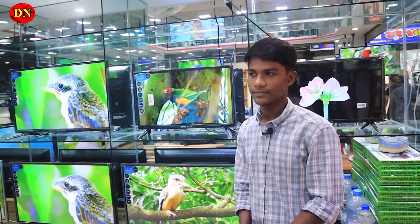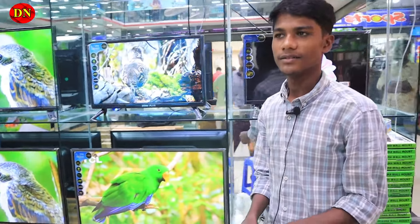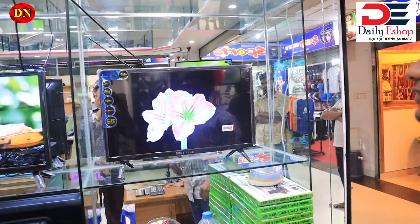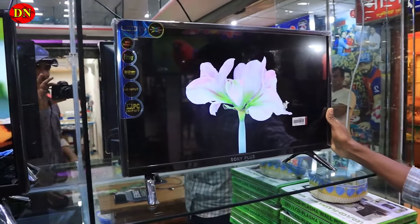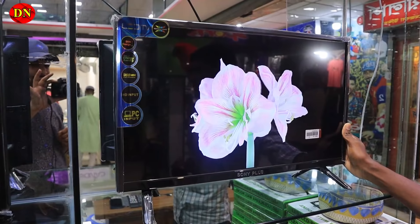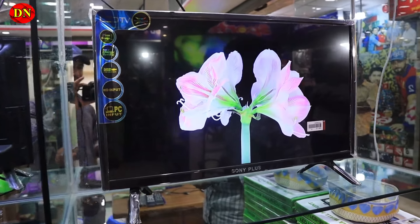A small 24-inch TV has started in that place. The 24-inch TV is where we use our DC line, CC camera, BG cable, HDMI, and pen drive. Yes, it supports cameras, television play, and camera connections. You can see the Sony Plus logo.